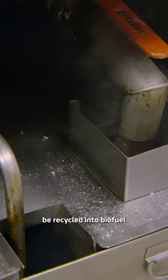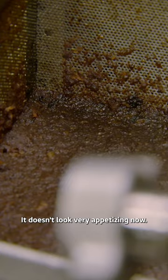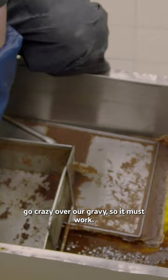And the chicken scraps collected in the bottom of the fryers are used to make the gravy. It's funny because it actually doesn't look very appetising now. It doesn't, but a lot of people go crazy over our gravy, so it must work.